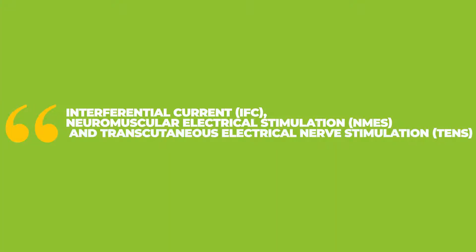Interferential current, neuromuscular electrical stimulation, and transcutaneous electrical nerve stimulation — the real difference.